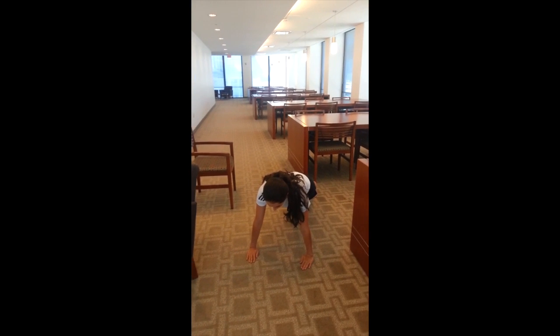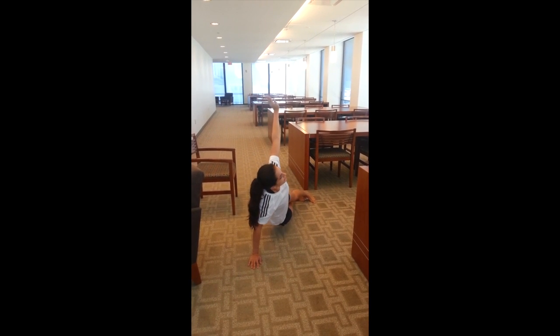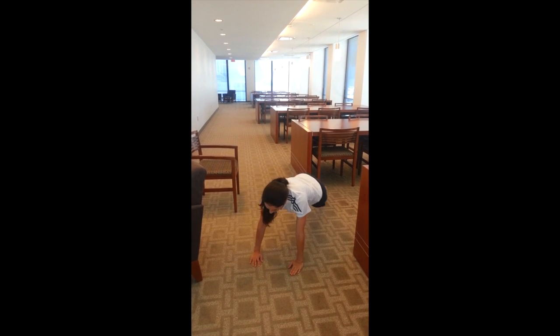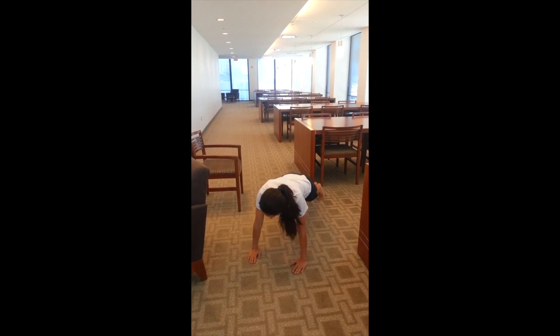30 seconds of plank, and if you'd like to vary it you can do the side plank and include dips — other side plank and dips. You're going to repeat that cycle four times.